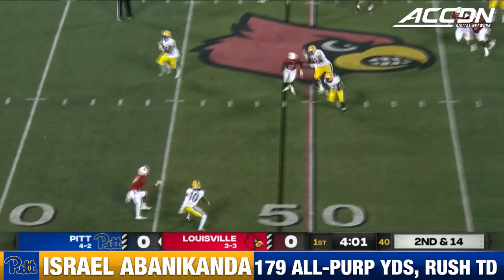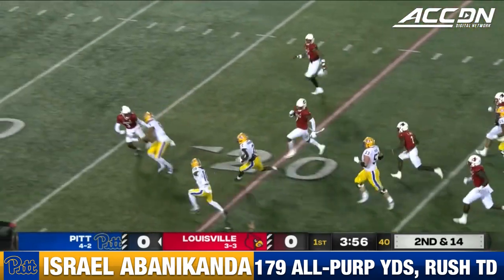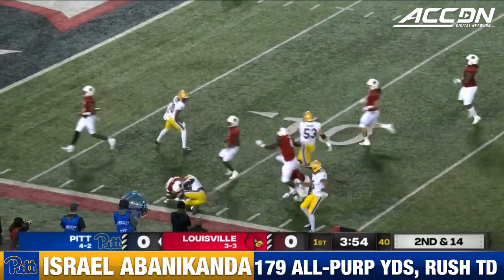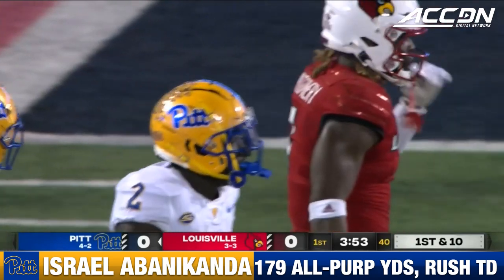Slovis slips it to Izzy. Spins away from one — 30, 25, 20 — Bannikanda to the 12. 37 yards to Izzy Bannikanda.